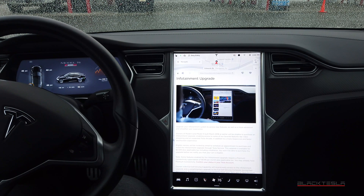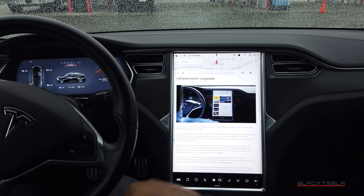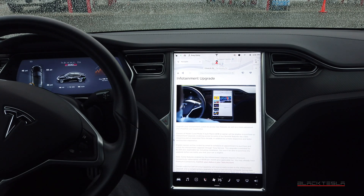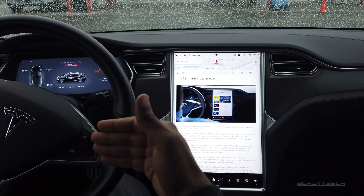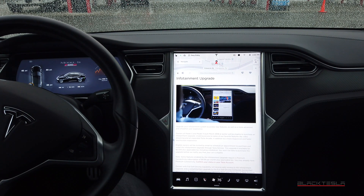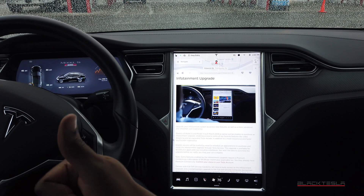We're talking about the MCU, the media control unit — the brains behind your center touchscreen and infotainment. Tesla has now provided the long-awaited and much-debated path to upgrade this infotainment unit for a better experience. For those who are new, the MCU currently comes in two forms: MCU1 and MCU2.